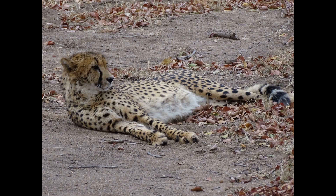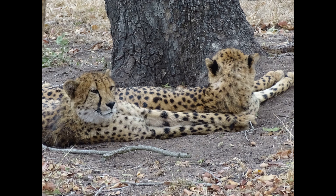The fur of a young cheetah also tricks animal onlookers who think that their colouring is the same as the very fierce honey badger.